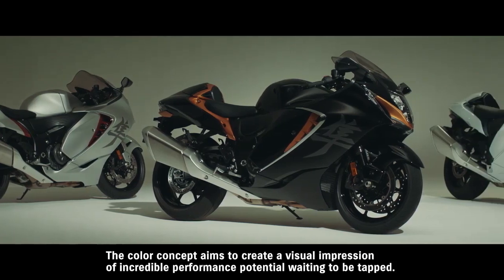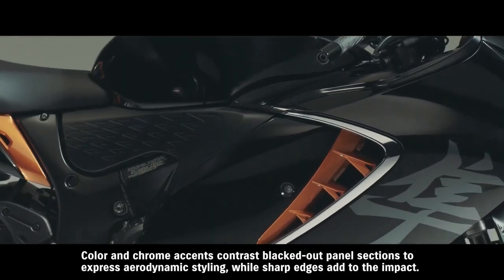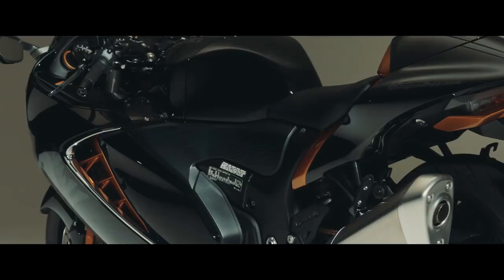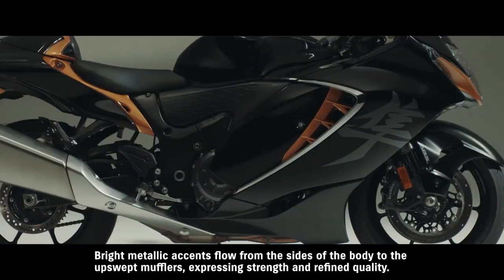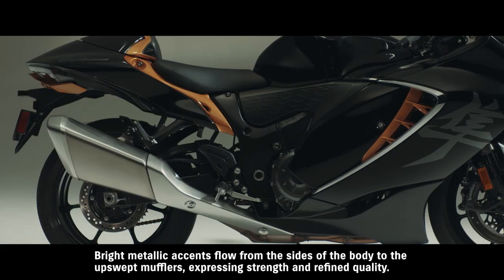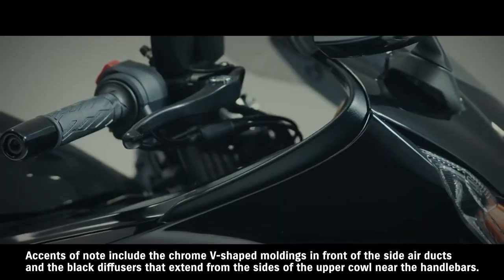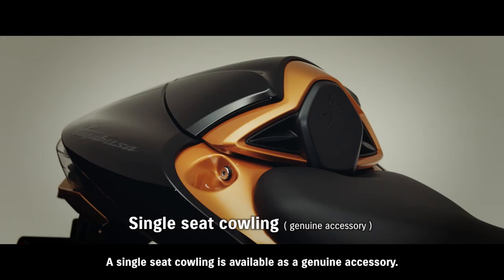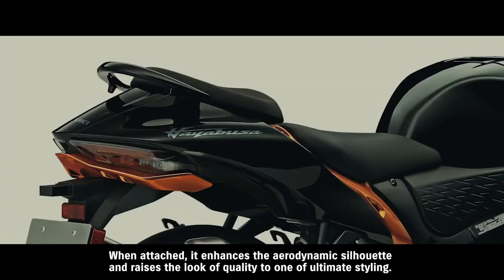The color concept aims to create a visual impression of incredible performance potential waiting to be tapped. Color and chrome accents contrast blacked-out panel sections to express aerodynamic styling, while sharp edges add to the impact. Bright metallic accents flow from the sides of the body to the upswept mufflers, expressing strength and refined quality. Notable accents include the chrome V-shaped moldings in front of the side air ducts and the black diffusers extending from the sides of the upper cowl near the handlebars. A single-seat cowling is available as a genuine accessory, enhancing the aerodynamic silhouette and raising the look to ultimate styling.